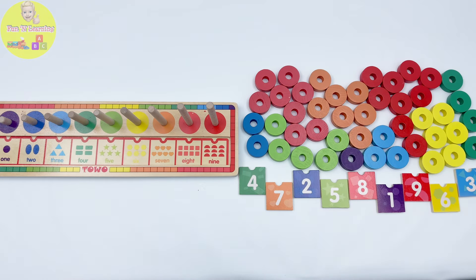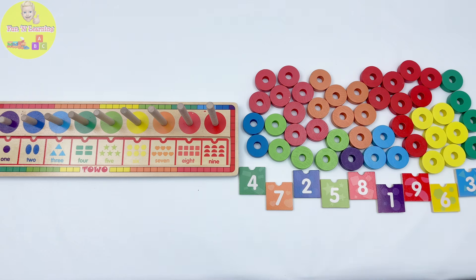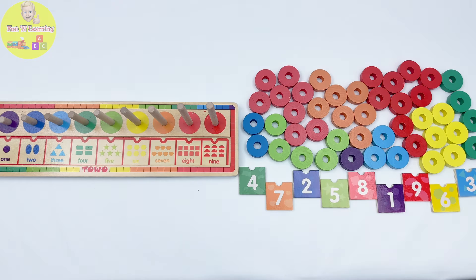Oh no, young learners! Someone played with our puzzle and left all the pieces out! What a mess! Can you help me find and place all the pieces where they go? Great! Let's get started!